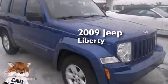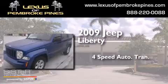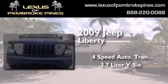This is a 2009 Jeep Liberty. This SUV has a 4-speed automatic transmission and a 3.7-liter V6.